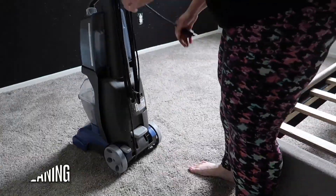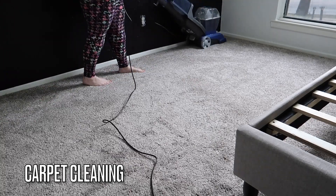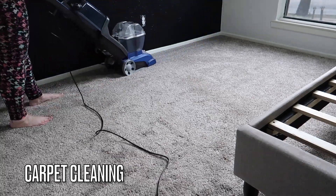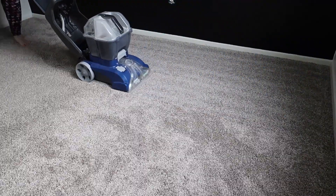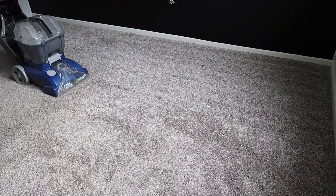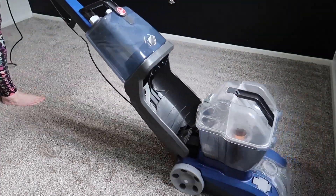We got new carpet in all of the bedrooms about two years ago and I have never cleaned the carpet in my granddaughter's bedroom since it was installed, so I'm finally going to take care of that - make sure her carpet is nice and clean and smelling good. I use the Hoover carpet cleaner and a little teaspoon of Thieves so that it smells super great.